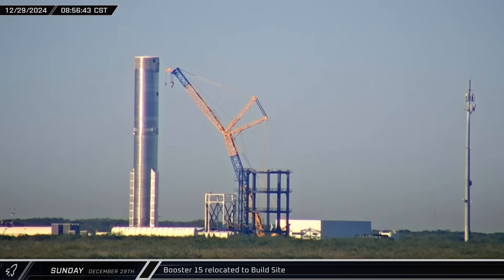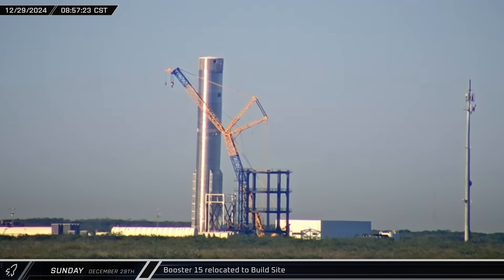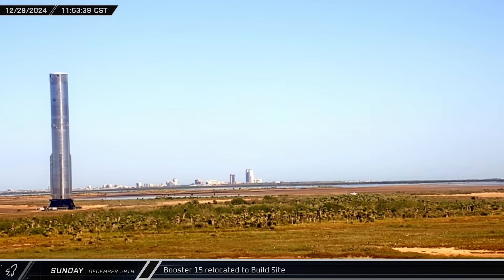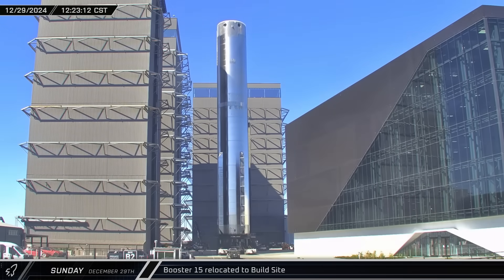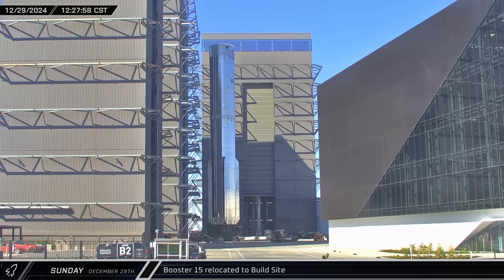On Sunday morning, Booster 15 began moving towards the exit at the Massey outpost. The rocket was then brought out onto Highway 4 and returned to the build site. It was not immediately clear if the cryogenic proof testing went well, as in the past, boosters have undergone a combined cryo loading in both tanks before returning to the build site for engines.